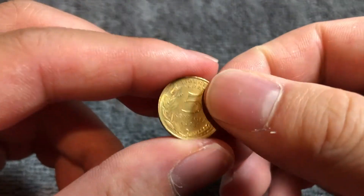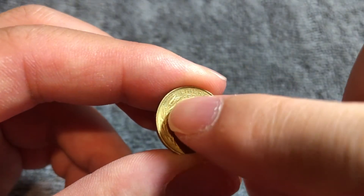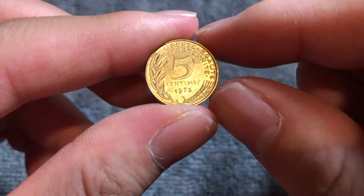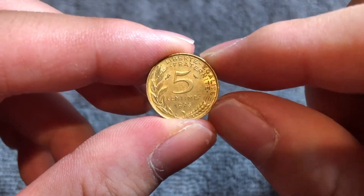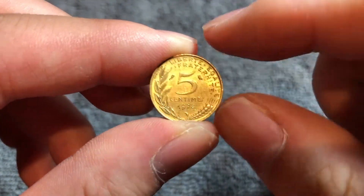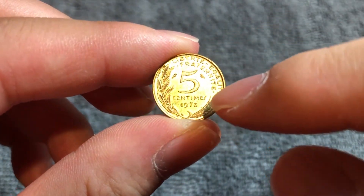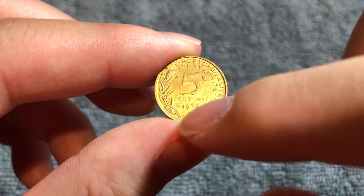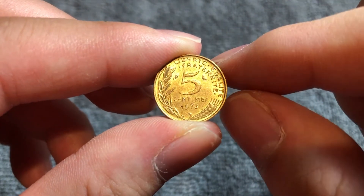If we flip this over to the other side, we see another name right over here — that is Adrien Diodonnet, who's the engraver of the reverse, which features the French motto: liberté, égalité, fraternité — liberty, equality, and brotherhood. The denomination, 5 centimes, is in the center. The year 1973 is right below, and a wheat ear surrounds the entire thing.